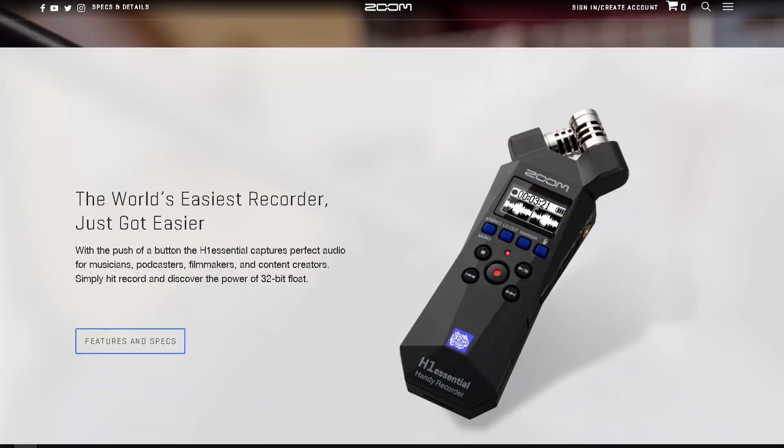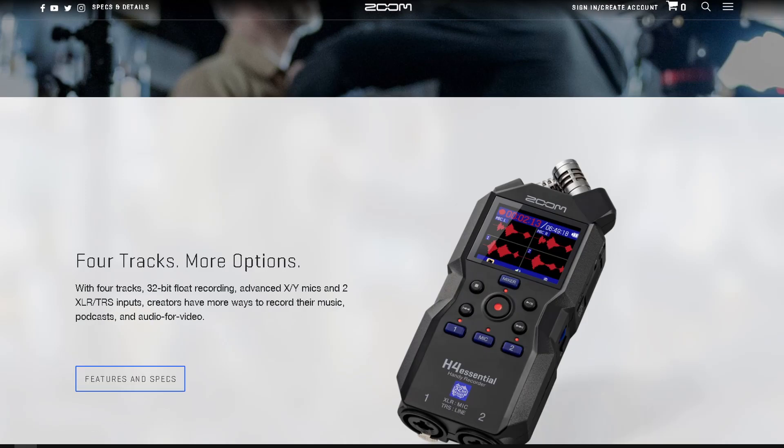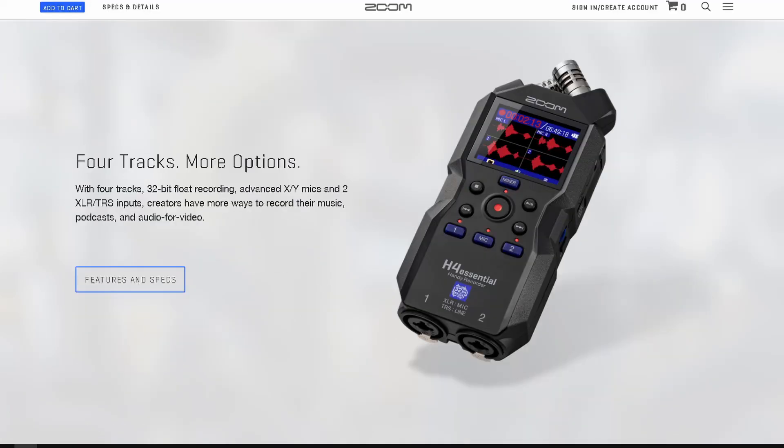I think the H1 handy recorders needed a refresh, and this is the year they dropped it. These new Essential lineup recorders are actually 32-bit float recorders. The H1 is probably one of their most popular products at $100, and they redesigned it to be a 32-bit float recorder. It looks pretty sweet — the body is essentially the same but with a couple extra functions. The H4 looks like a great update to the old 24-bit H4.